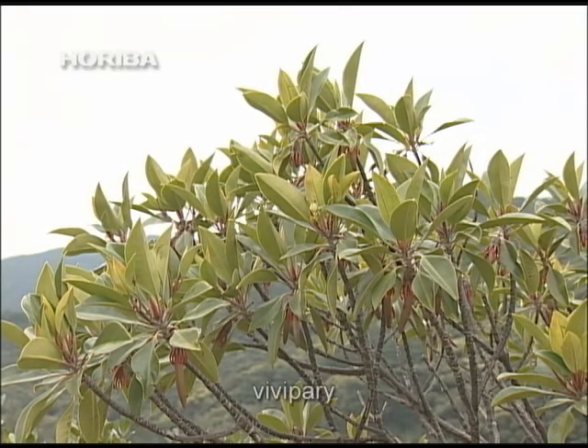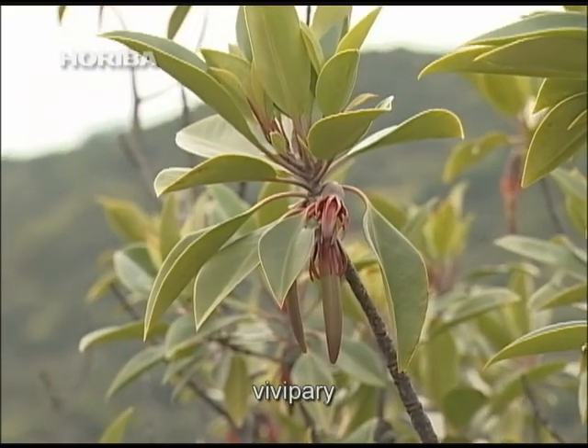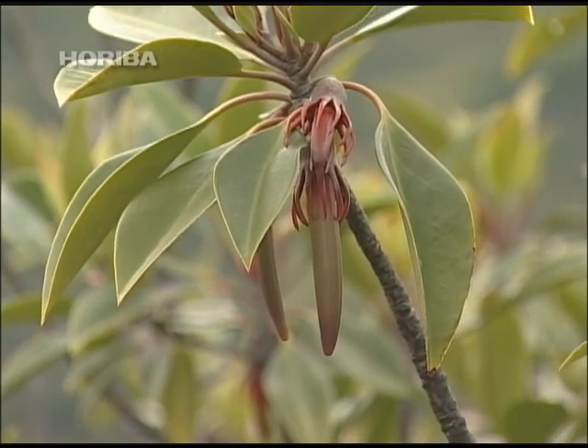This method of germination is called vivipari and is not common outside of the Rhizophoraceae family, which itself requires mudflats before this germination will occur.